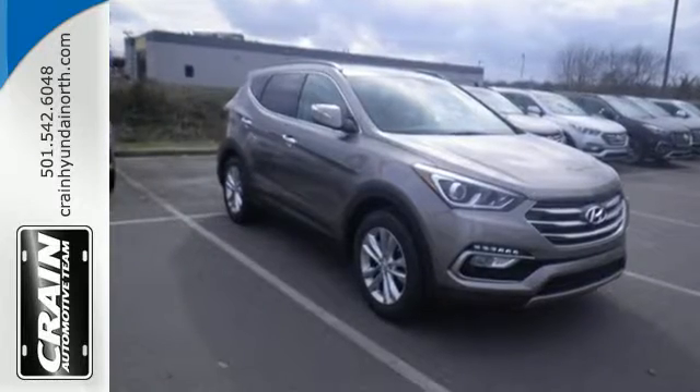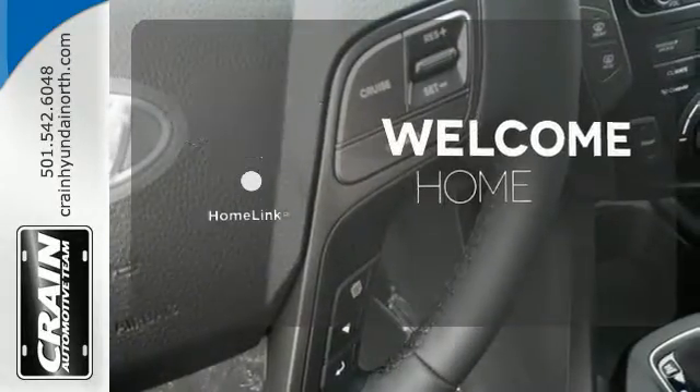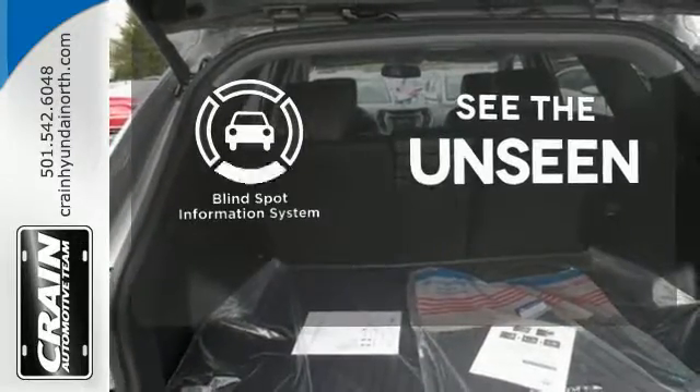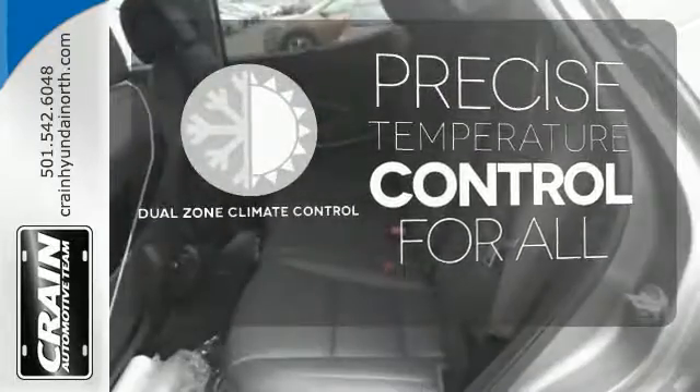It also has a rear view camera and Hyundai Blue Link connected car system. Program garage door openers, gates and lighting systems with HomeLink. Negotiating traffic has never been easier thanks to the blind spot indicator. No one will complain about the temperature with the dual zone climate control.